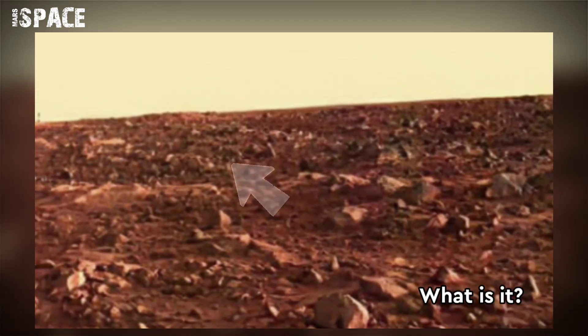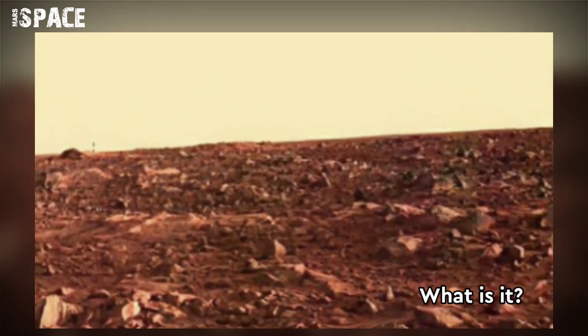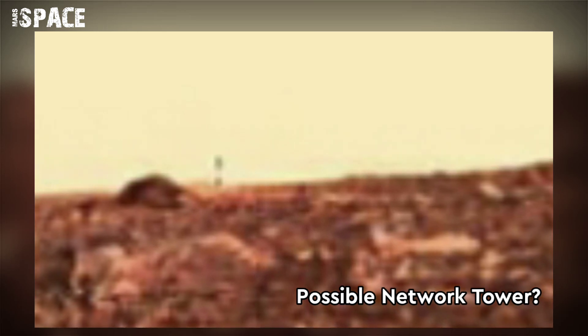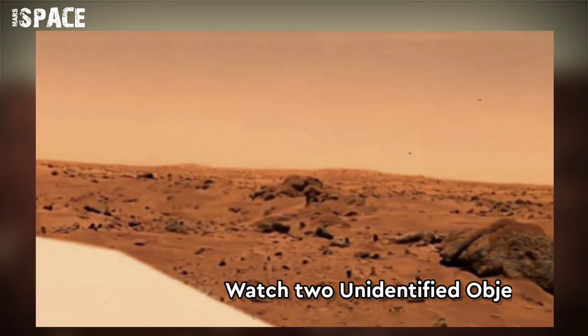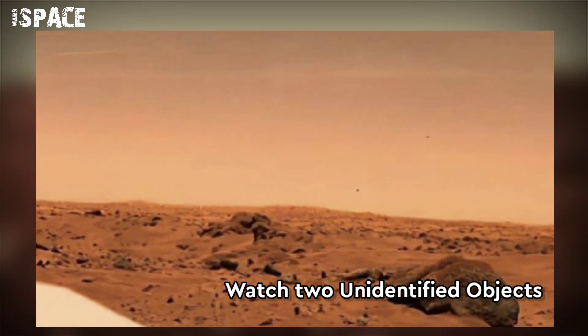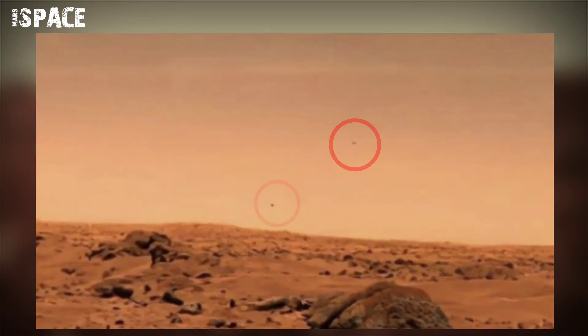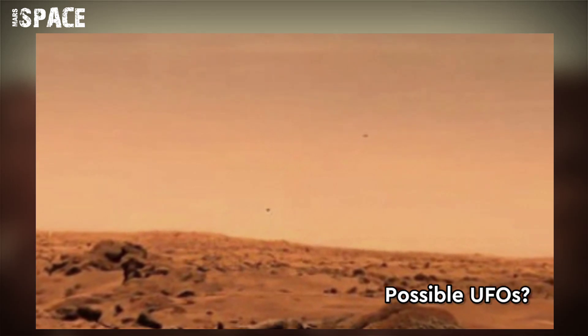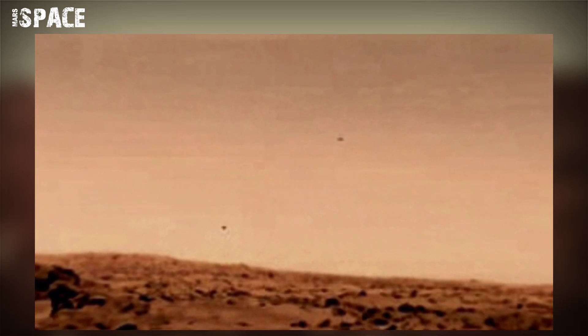Here you can see the side of this image. What's it? Let's watch in close up. It looks like a network tower. And in other footage you can see two unidentified objects flying at Mars in the sky. What are these? Possible alien UFOs or space ships? If you know about it, please let me know in the comment box.